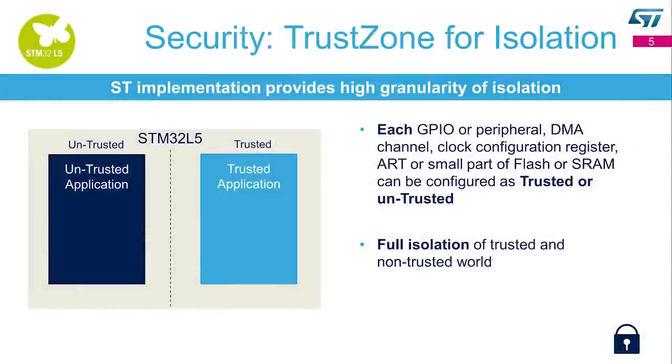The STM32L5 uses TrustZone, which is all about isolation. With STM32L5 you can fully isolate a trusted and untrusted application. Thanks to ST security implementation, you can configure each GPIO, DMA controller, even each register of clock configurations, and each peripheral as trusted or non-trusted. You have high granularity to configure each part of memory in one world or the other.